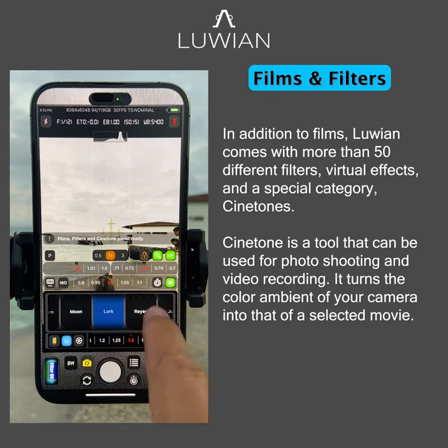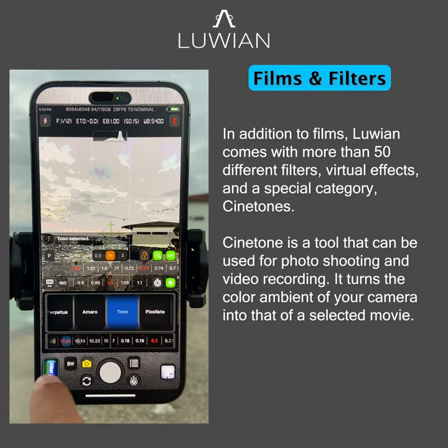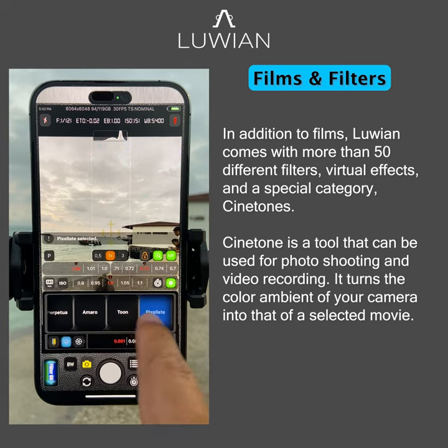In addition to films, Luwian comes with more than 50 different filters, virtual effects, and a special category: Cinetones.